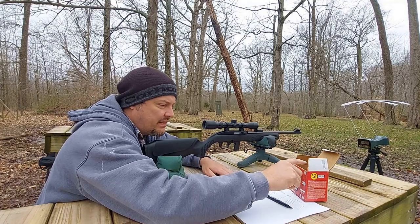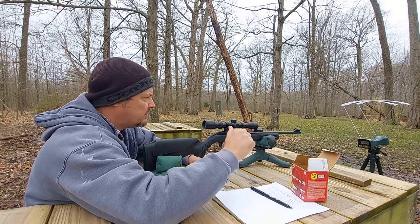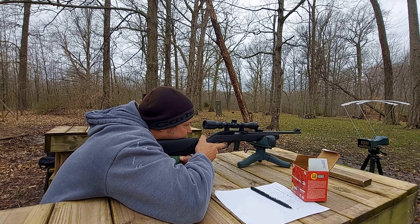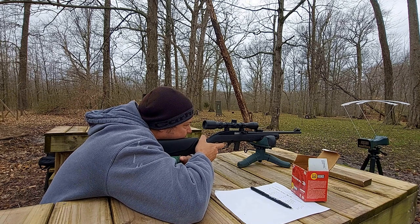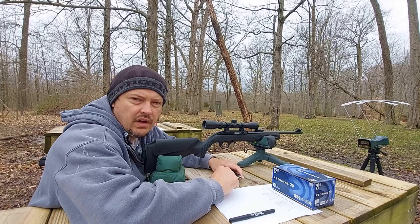Alright guys, first up is going to be the 36 grain copper plated hollow point Federal red box bulk. Alright guys, we've let the barrel cool.